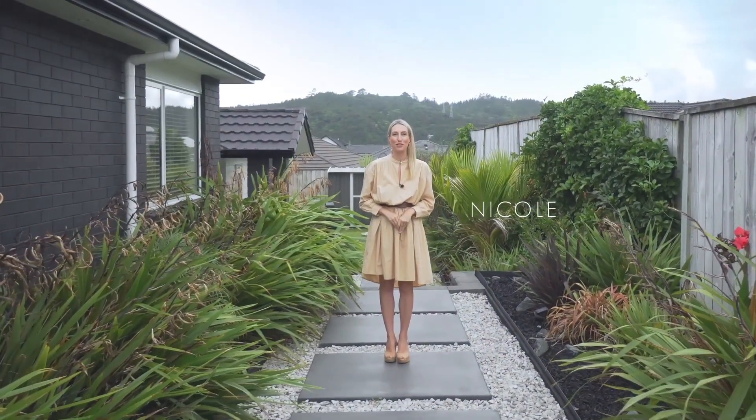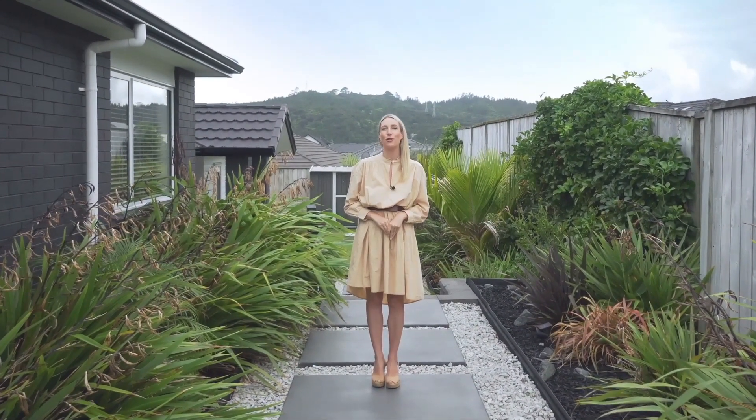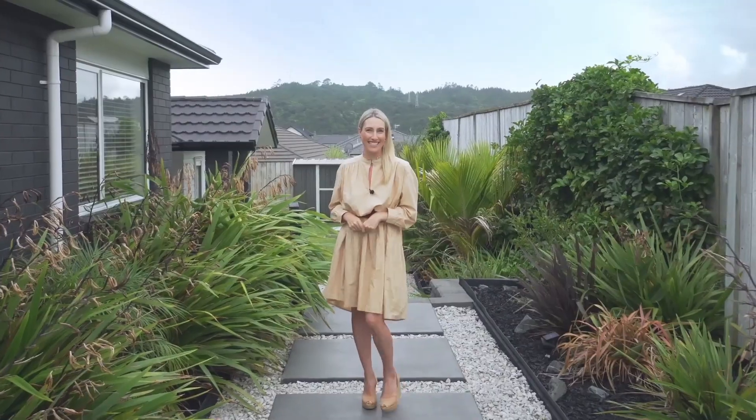Hi, I'm Nicole Kalis from Barfoot and Thompson in Kumu. Today I'm here at 44B Gilbranson Road in Huapai. Finally a home and income — it's immaculate and I cannot wait to show you through. Come with me, let's check it out.